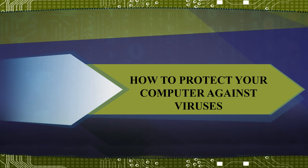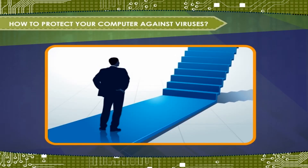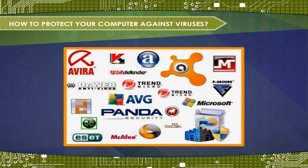How to Protect Your Computer Against Viruses. To protect your system against viruses, you have to follow these simple steps. Install a good antivirus software on your computer.